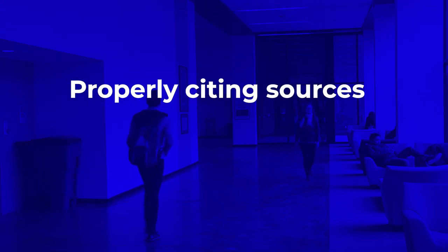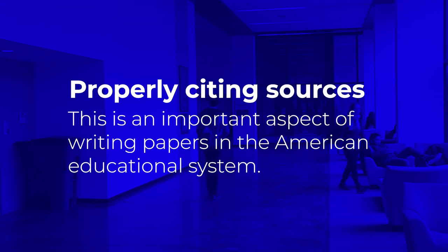The Writing Studio can also help you with American systems for citing your research sources and your assignments. It's important to include citations for all of the research that you use when writing your papers or assignments to avoid plagiarism.